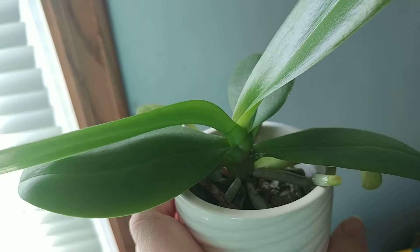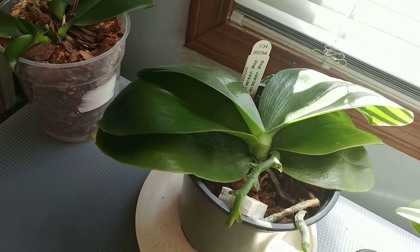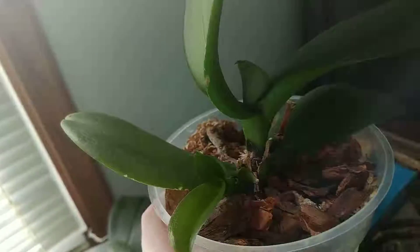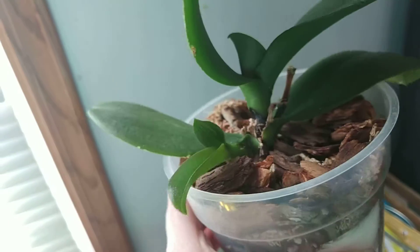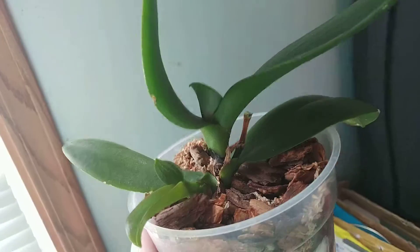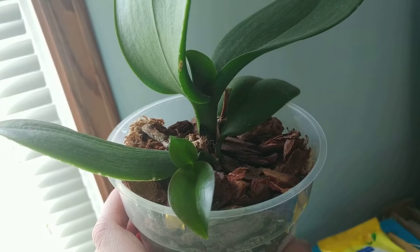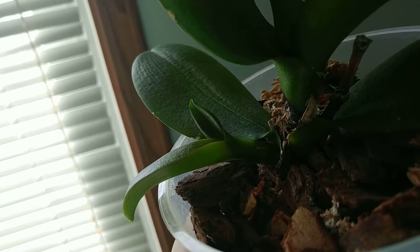I don't think you guys will be able to see it — it was way down in there but it was starting to spike as well. Nothing going on with this orchid yet, and then really exciting — I have this one. It's my first keiki, guys! This is my Walmart orchid that I got on clearance and it actually produced a bunch more flowers for me and bloomed for a while, which was super exciting. Then it put out this keiki, which I've never had, so that makes me really happy. No roots yet, so I'll keep you posted on this one.